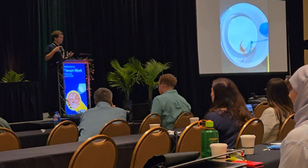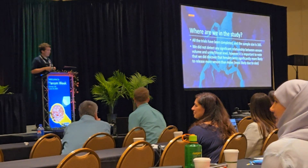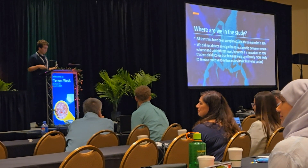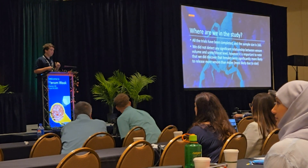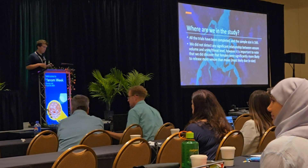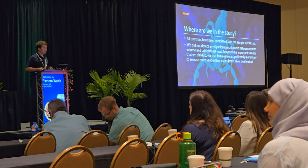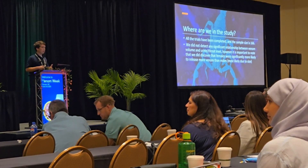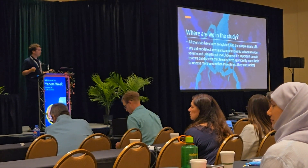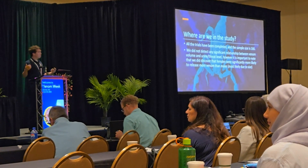It was concerning because I couldn't stop it, but slightly amusing as well. All trials have now been completed with a sample size coming to about 166, as we lost two scorpions during the study. We did not detect any significant relationship between venom volume and urine or threat level. However, we did detect that females released significantly more venom than males.